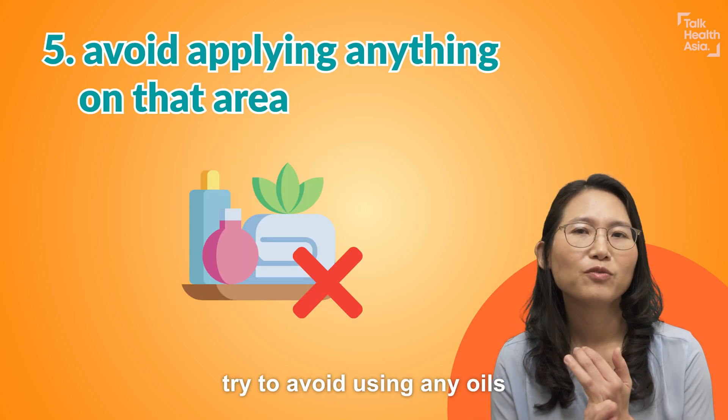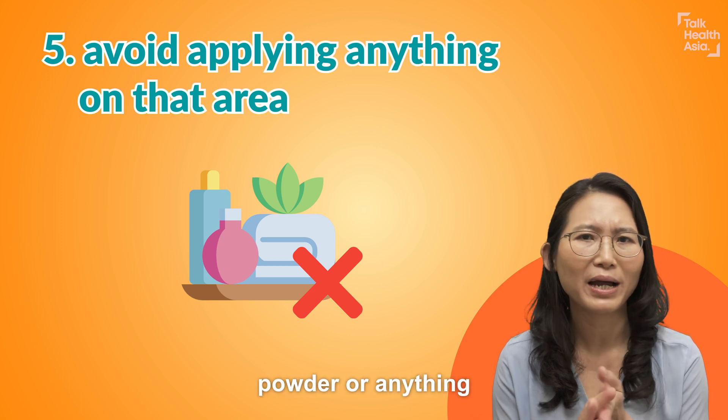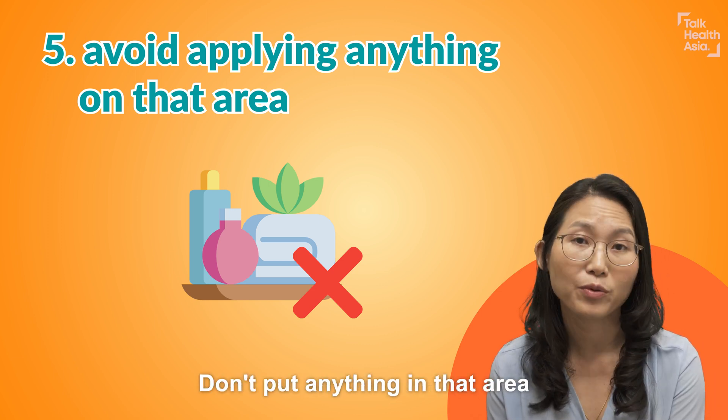After that, try to avoid using any oils, essential oils, creams, powder, or anything. Don't put anything on that area.